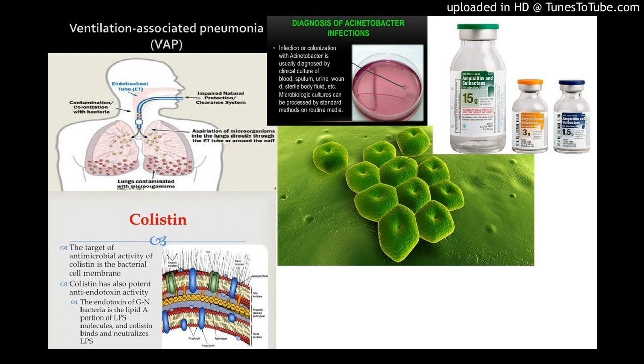Methods and Subjects: This prospective, open-label, randomized study included consecutive patients who developed microbiologically documented VAP due to Acinetobacter baumannii with carbapenem-resistant strains but susceptible to Colistin and ampicillin sulbactam. 74 patients were screened, but finally 39 participants were enrolled and finished the study. Patients received Colistin — Group A, 19 patients — or Colistin and ampicillin sulbactam — Group B, 20 patients.